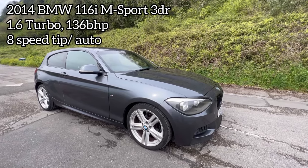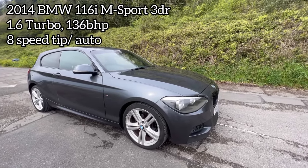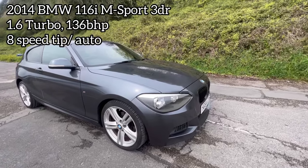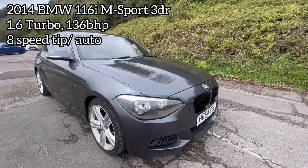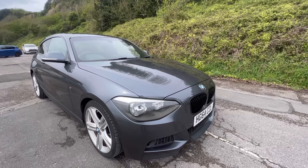Hi folks, Pete here from Ashton's Cars. Today we're looking around a 64 plate — that's late 2014 — BMW 116i, and this is the automatic M Sport model.